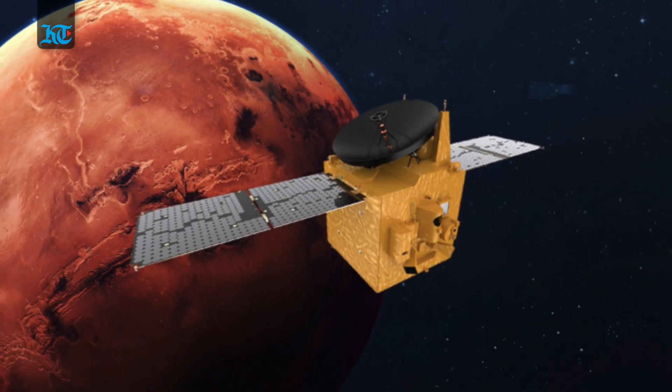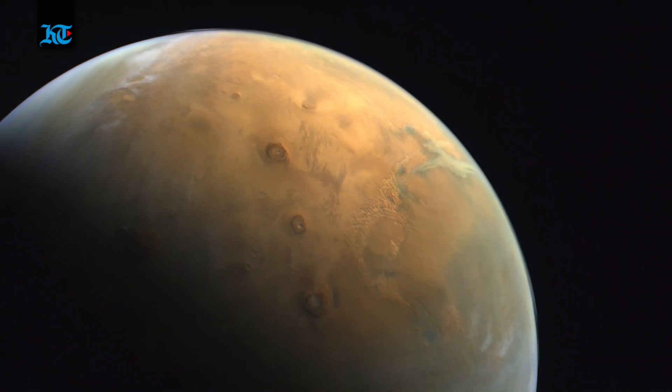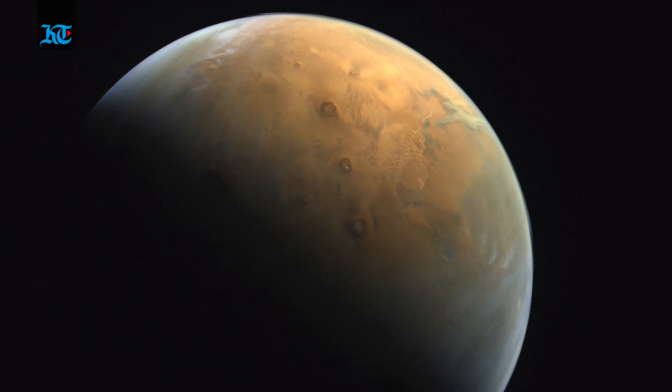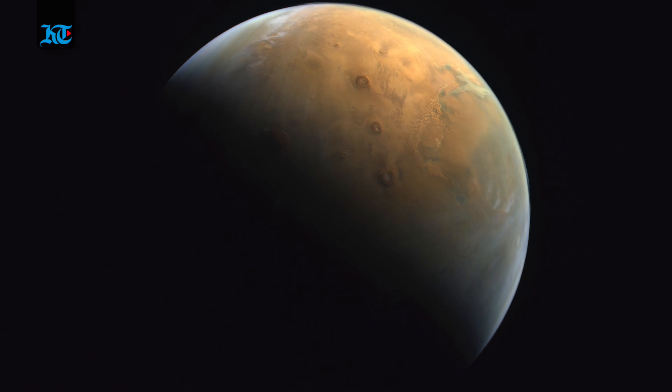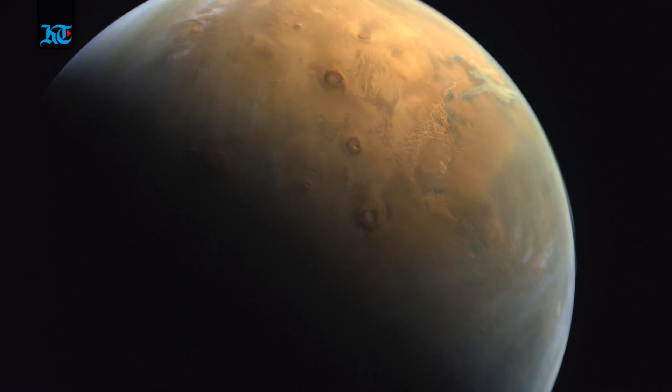The United Arab Emirates' Hope Probe returned its first image of the red planet less than a week after it reached its Martian orbit. Here is a detailed explanation of the image and other close-up shots taken of the red planet.